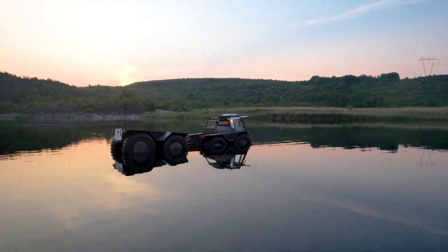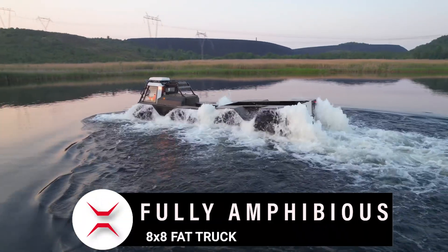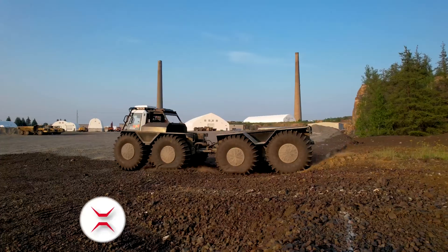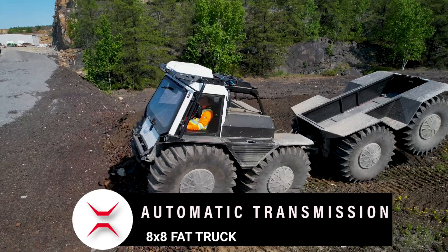A hydrostatic powertrain is a transmission system that uses pressurized hydraulic fluid to transfer energy from an engine to the wheels. This powertrain type is often used in industrial utility vehicles such as the Fat Truck 8x8.